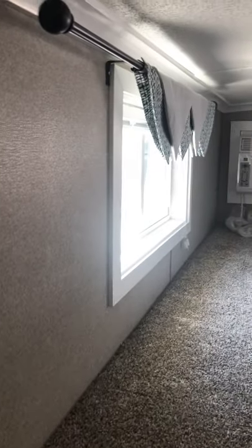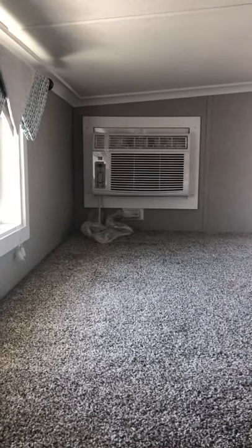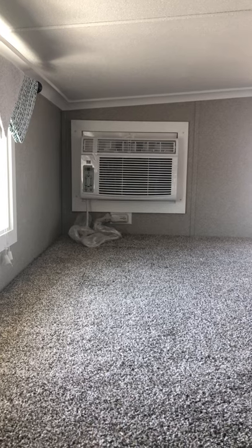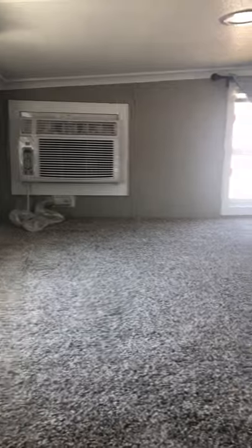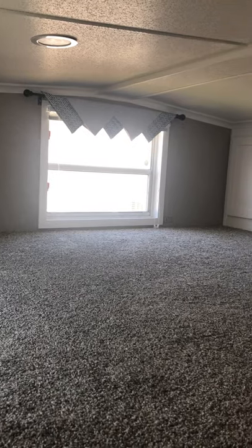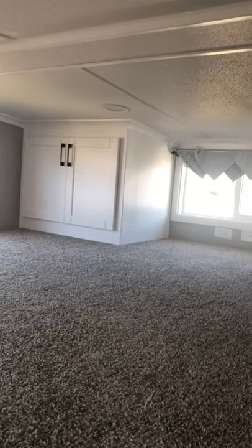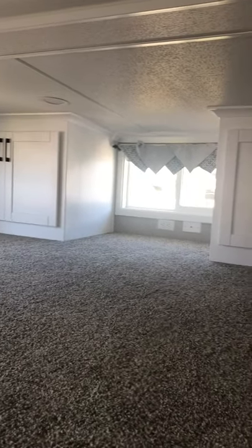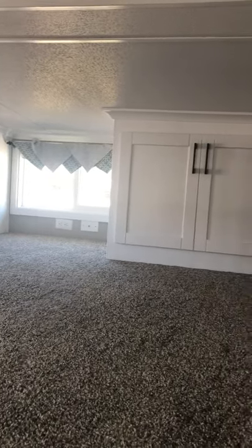Going up the stairs and turning to the right: there are plenty of outlets up here and a window on this side. We did order this park model with the optional wall-mount AC in the back loft, giving you a little extra cooling power up here. There's another window across the back wall, a couple of storage cabinets on the side with a window in between, and a TV jack hookup under that window if you'd like to use this space for entertainment.